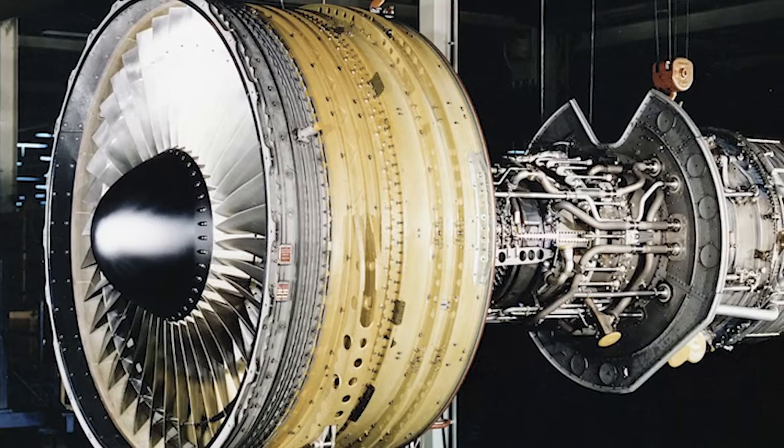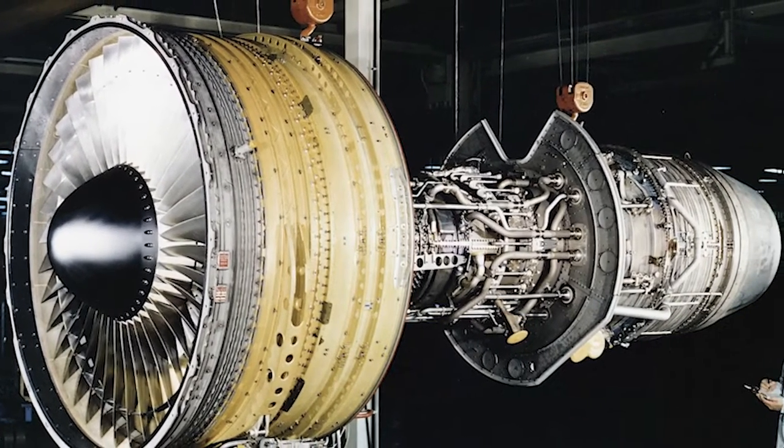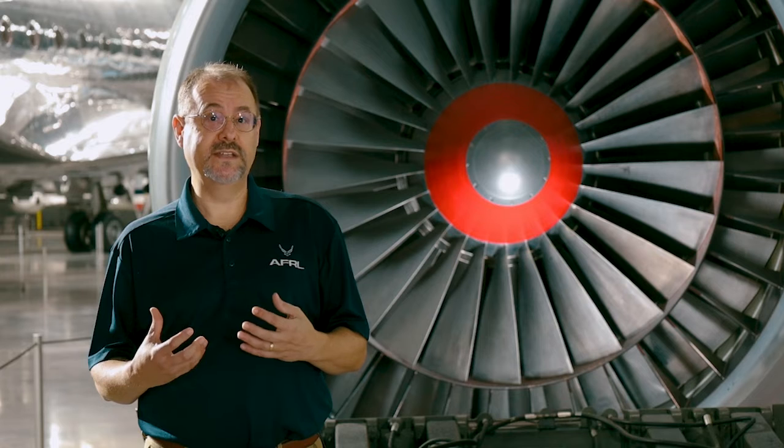The Air Force labs played a key role in the development of the high bypass turbofan. The Air Force was the champion to develop this type of engine, and a famed and irascible engineer in the labs by the name of Cliff Simpson developed scale models of high bypass turbofan engines. The Air Force labs also developed important film cooling technology for the blades in the engine.